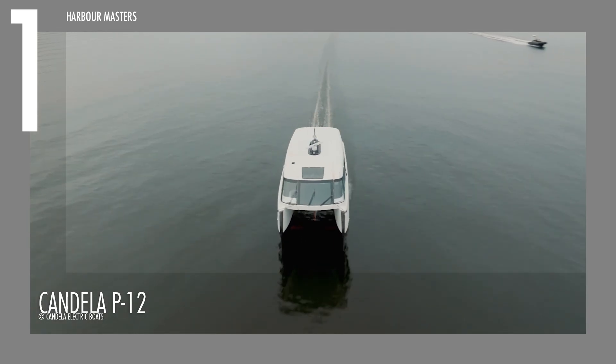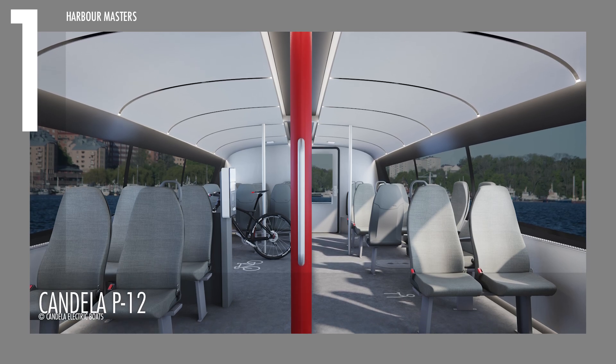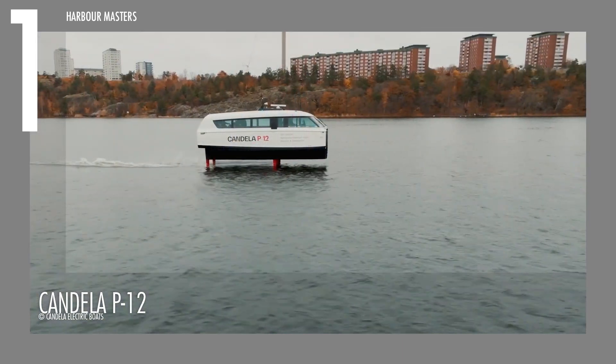The minimalist yet refined aesthetic extends to the spacious interior, where smart design choices provide both comfort and practicality.